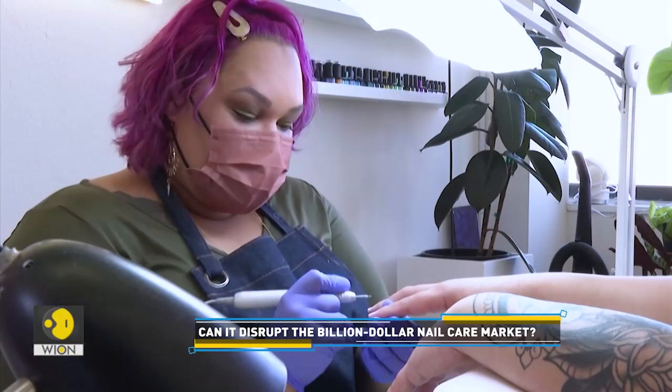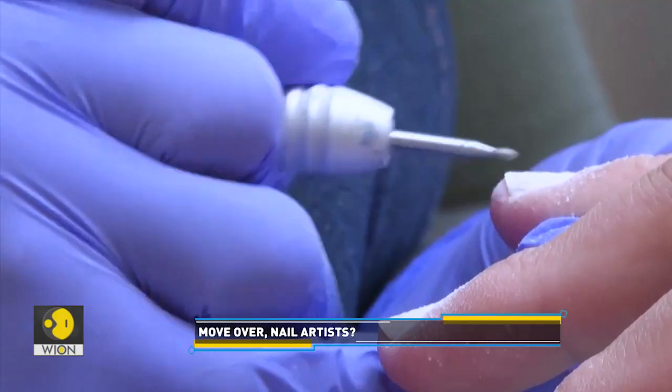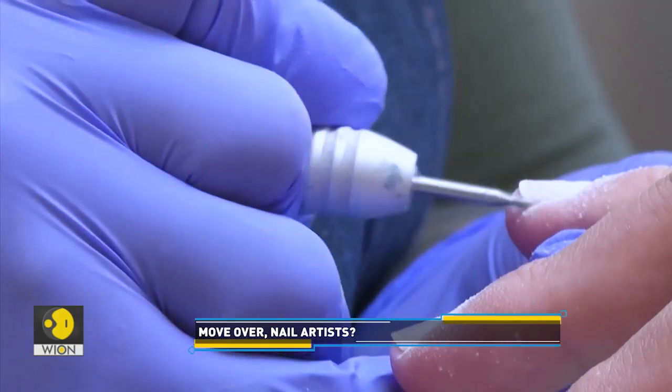Some worry robots could someday put nail salons out of business, but nail artists don't seem threatened, at least not yet. We not only work on your nail health, we do really detailed cuticle work, make everything look really clean, moisturize you. There's nail art that can be totally customizable — your colors, things that motivate you and make you feel beautiful. And that's something a robot just can't provide.